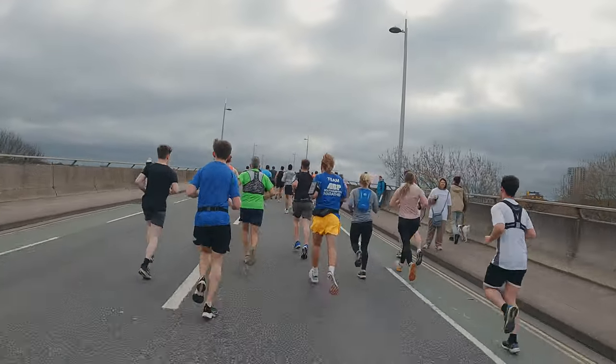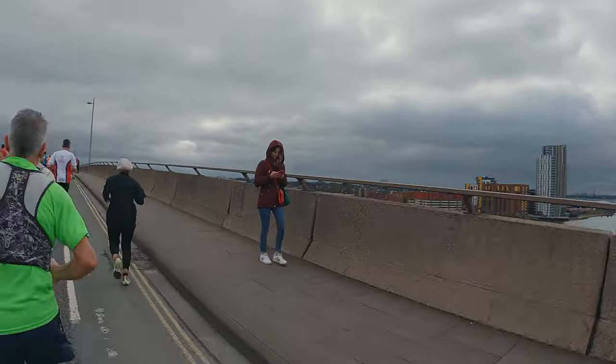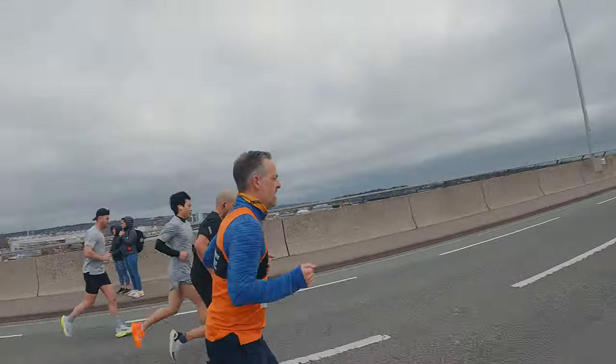This bridge looks like it's got a pretty steep hill to it. This is going to be interesting — it's a decent hill on this bridge.